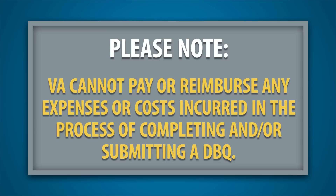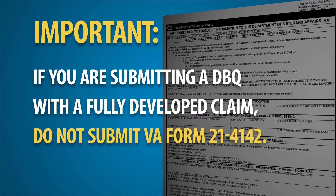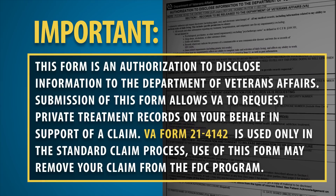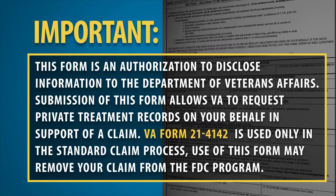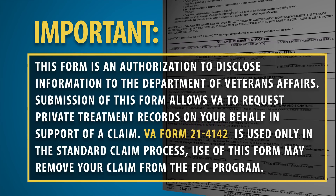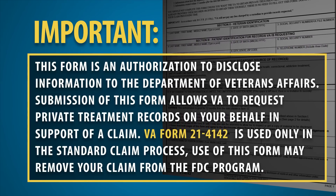Please note: VA cannot pay or reimburse any expenses or costs incurred in the process of completing and/or submitting a DBQ. If you are submitting a DBQ with a fully developed claim, do not submit VA Form 21-4142. This form is an authorization to disclose information to the Department of Veterans Affairs, used only in the standard claims process. Submitting this form with an FDC may reroute your claim from the expedited FDC program to standard claim processing.